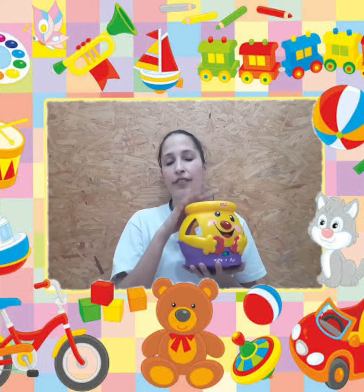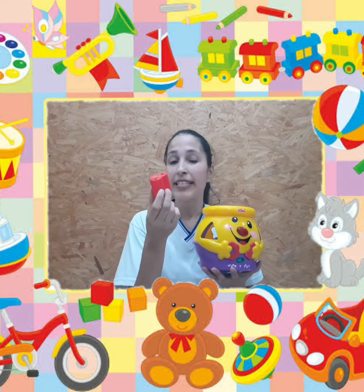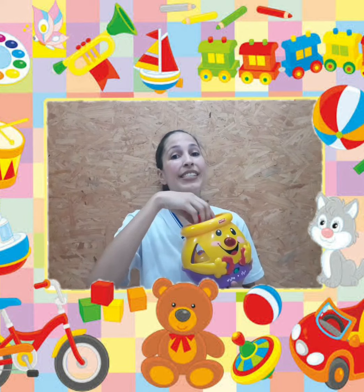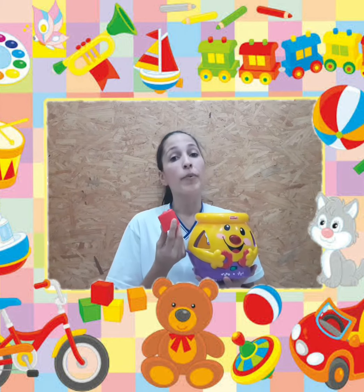So, imagine if this is a toy box. Imagine que isso é a caixa de brinquedos. And they have a toy on the red color. We can ask: please put red in the toy box. E mostrar para eles, red dentro da toy box. E ensiná-los a guardar pelas cores.